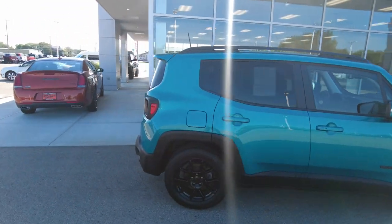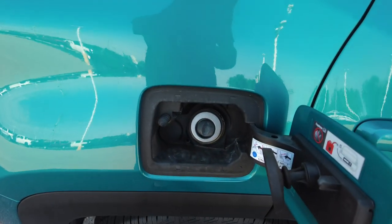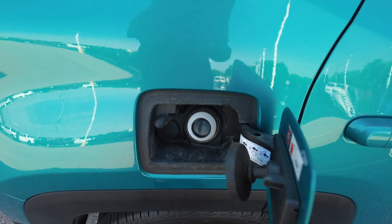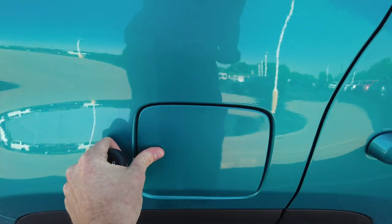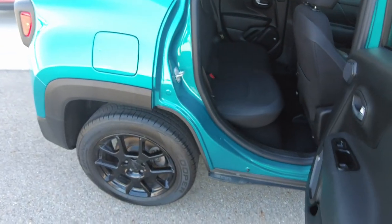Renegades are a four-door vehicle. It has the fuel fill on the passenger side and it's a capless fill, which I absolutely love — you don't have to worry about the cap or whether you left it at the gas station.